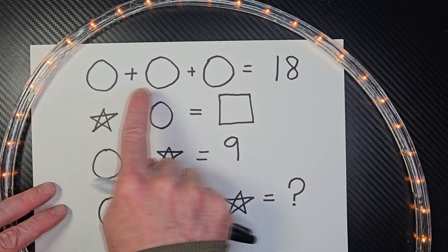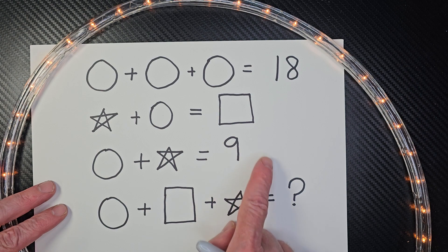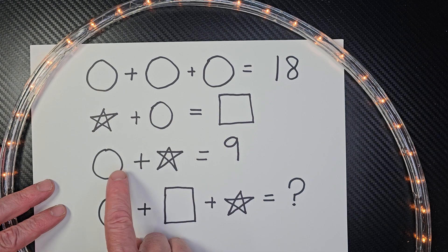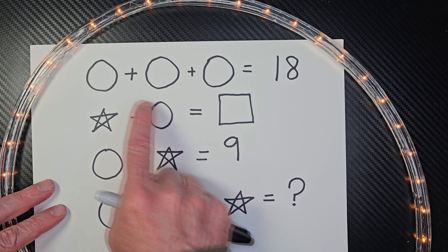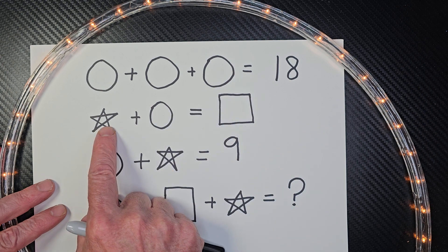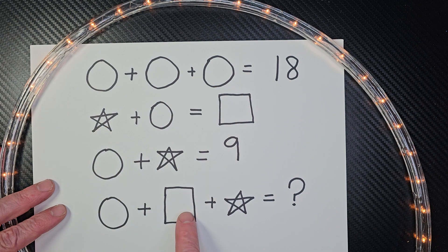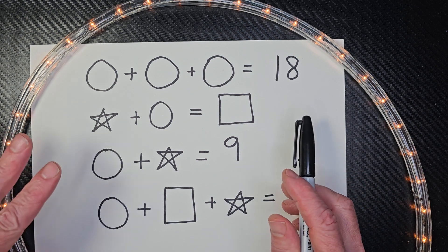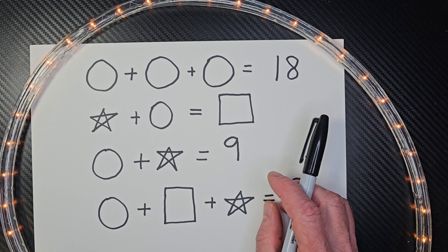First of all, when you take a look at all of these lines, you might not be able to solve a line right away — you might need to get some information first. I have these circles right here, and that's going to represent a number. The star will represent a number, and the rectangle will represent a number. If you want to try this problem, hit that pause button, and when you're ready to check it with me, let's go at it.